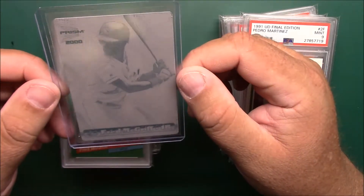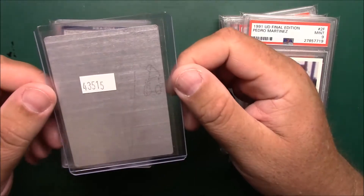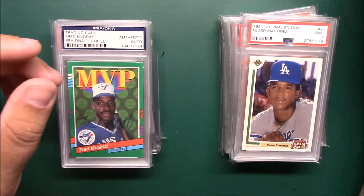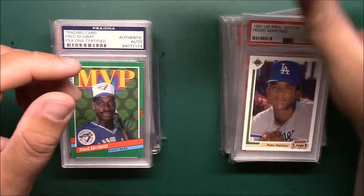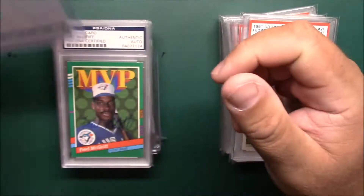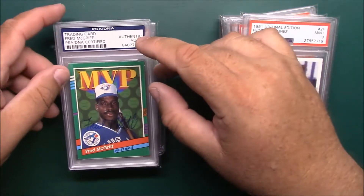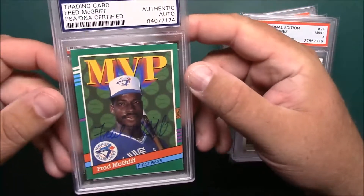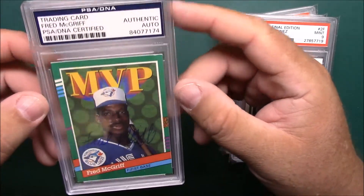I got this 2000 Pacific Prism Fred McGriff printing plate. It's blank on the back — these aren't on the checklist, so I'm not a hundred percent sure how legit those are, but I got one.